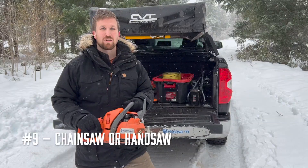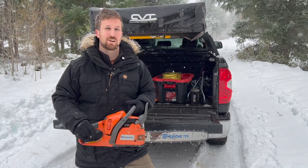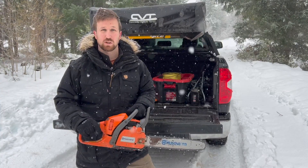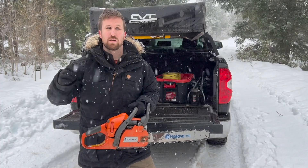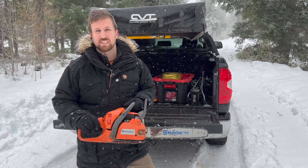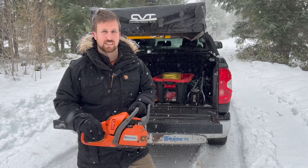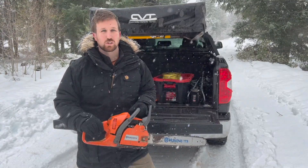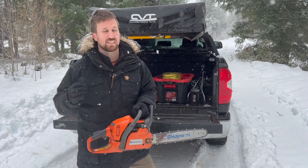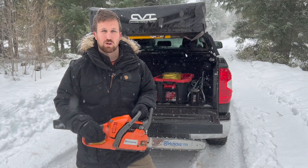Number nine on our list is a saw of some kind. When you're out in stormy, snowy weather like this, it's very common for trees to fall from windfall or snow accumulation, and that can be a real hazard if you need to get through on that road to get home. We carry a chainsaw because we like to be able to take out bigger trees and it's also great for collecting firewood when camping. You can go with either electric or gas these days — both are great options. At a minimum, even having a nice handsaw is a great extra thing to have in your kit.